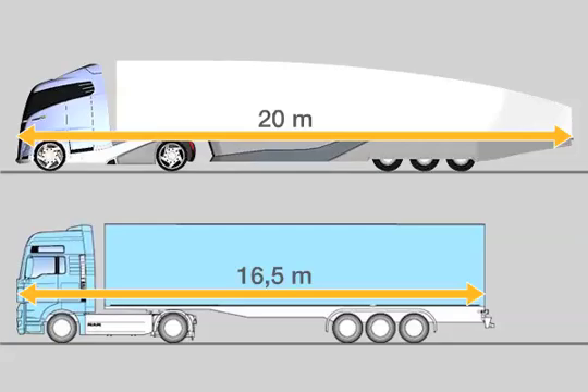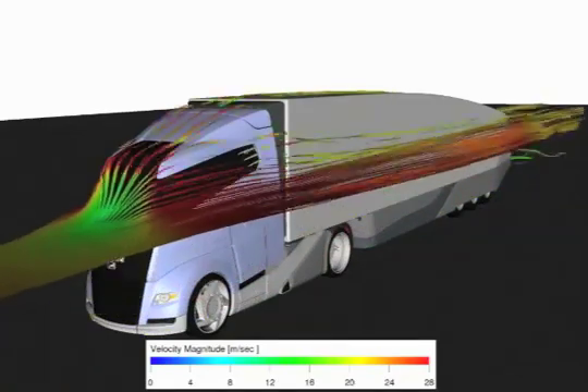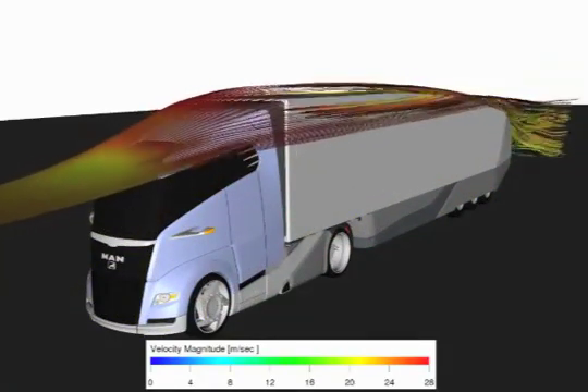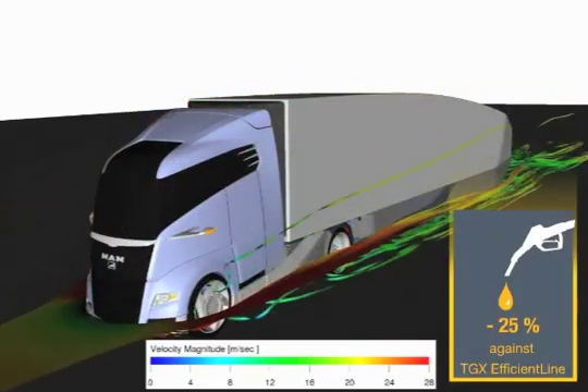The intervention of registry authorities would be necessary here. The optimization of the drag coefficient even makes it possible to reduce fuel consumption and CO2 emissions by up to 25 percent, compared with the TGX efficient line semi-trailer tractor.